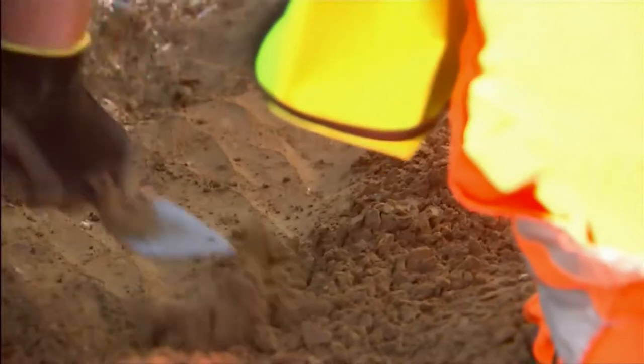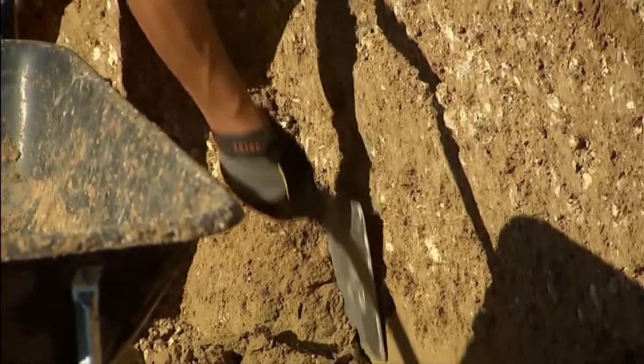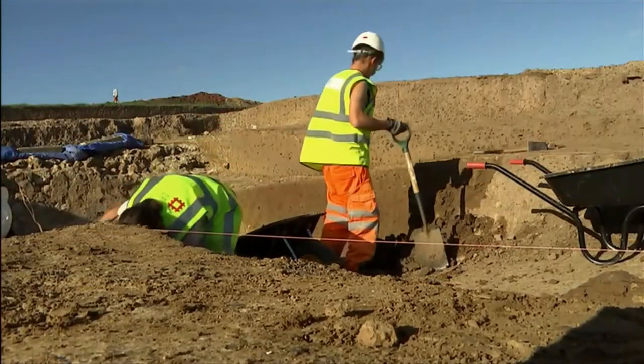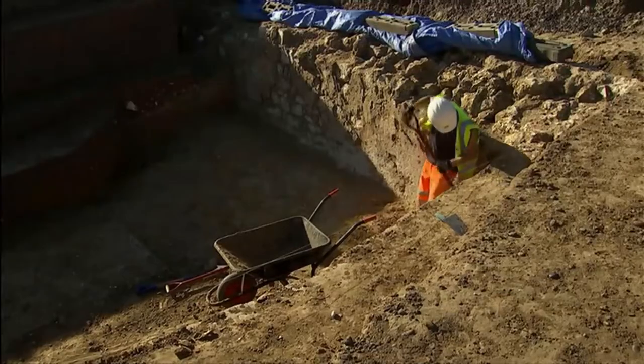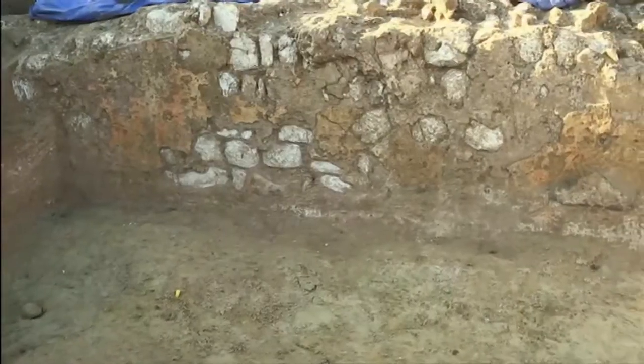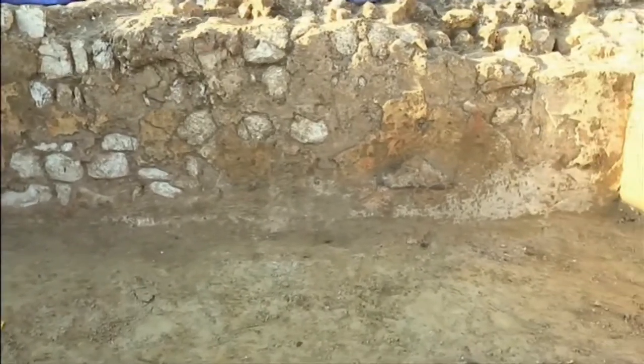It's a labour of love, removing the layers of soil and rocks, peeling away the centuries to reveal the place where Roman Britain found its entertainment and where many met a gruesome death. A buried amphitheatre with walls that appear to have been painted — enough to excite the most unflappable of historians.